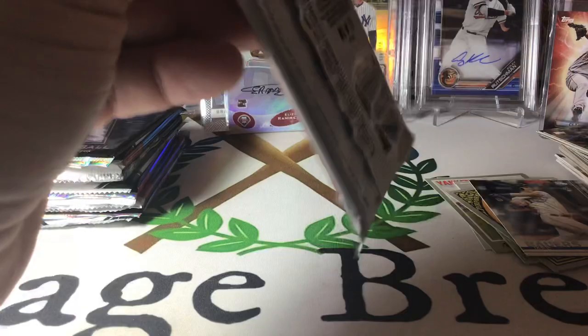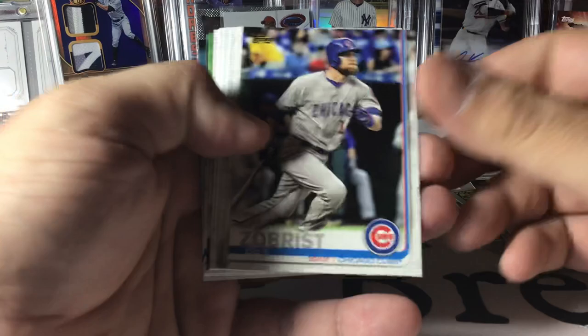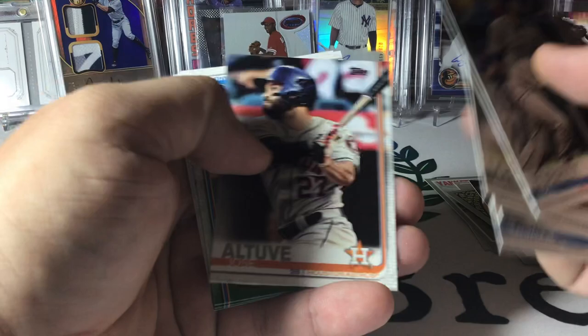Nothing really in there. I think Kopech has a rookie in here if I remember. Not too big. We didn't manage to hit even a Kyle Tucker rookie, so that's not good.